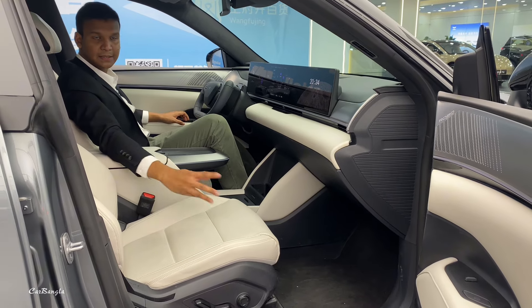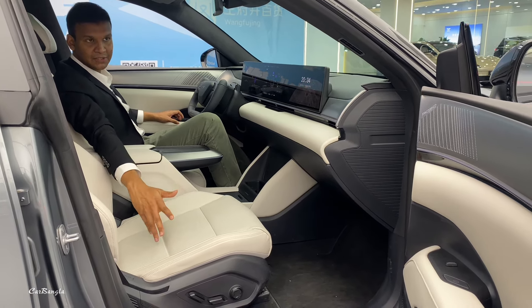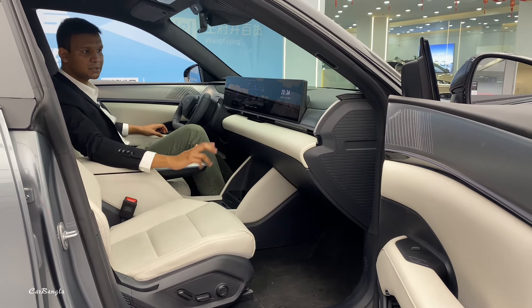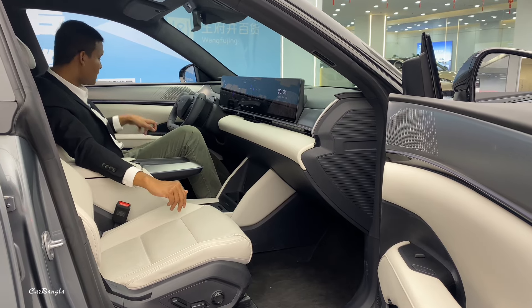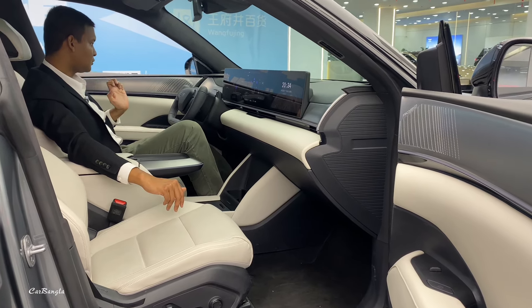There are electric seats, heating seats, and all those things are activated. With AI, you can use it very smartly among all those features.